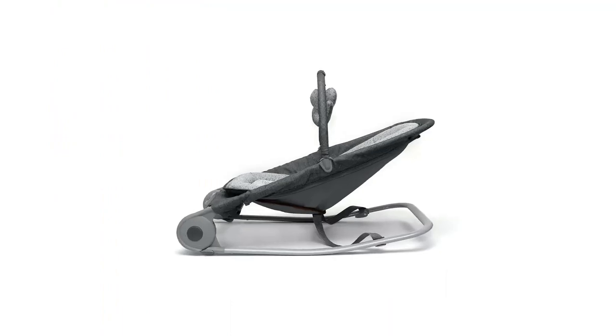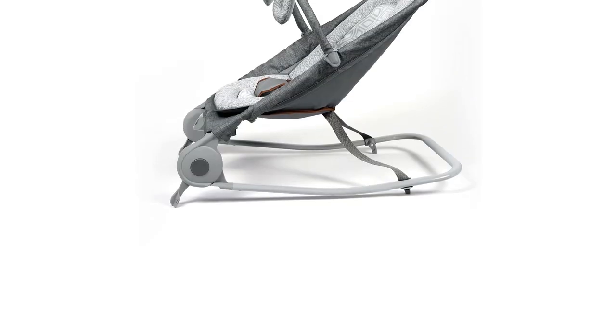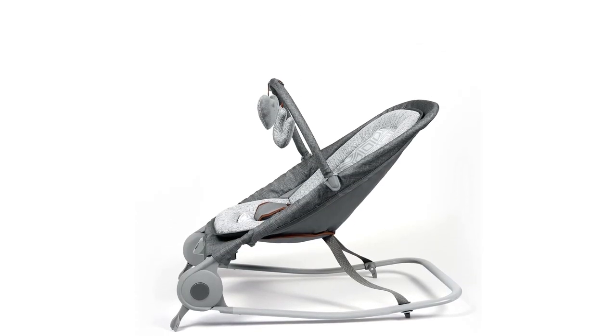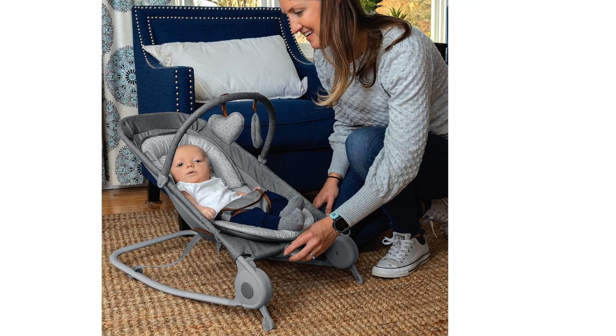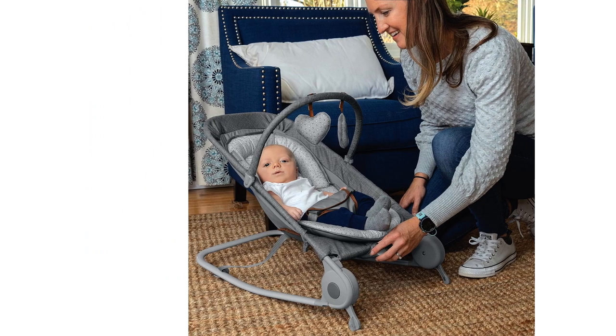You can also turn on the soft vibrations to create a cozy sensation. This bouncer and rocker duo is lightweight and portable, allowing you to easily take it with you on the go. The removable seat is machine washable for easy cleaning. With a three-point harness, your baby will be secure while they bounce and rock.